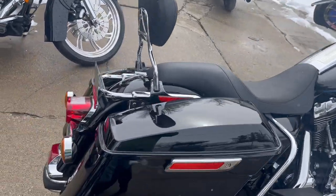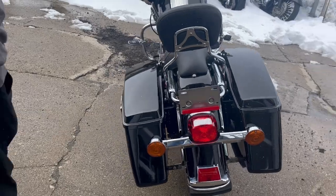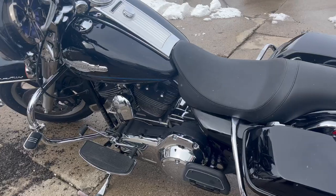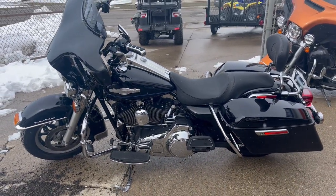We took this thing on trade cheap and we were going to sell it that way — it runs strong, shifts as it should. All the fluids have been changed. Come and get it, guys — 810-648-9500.